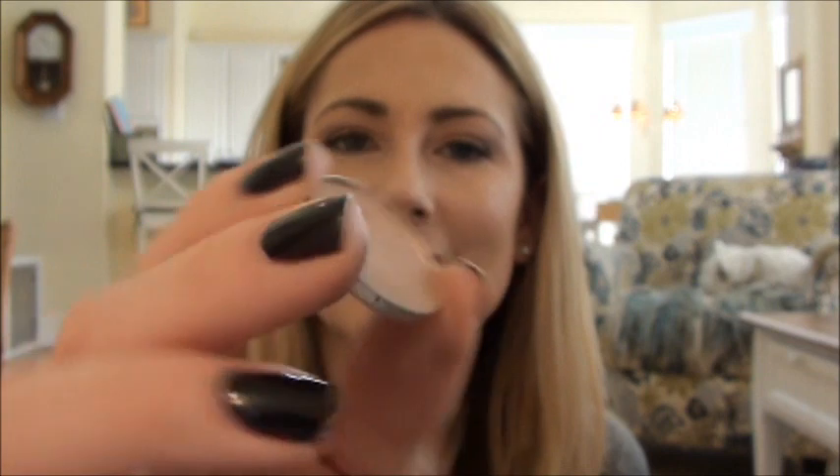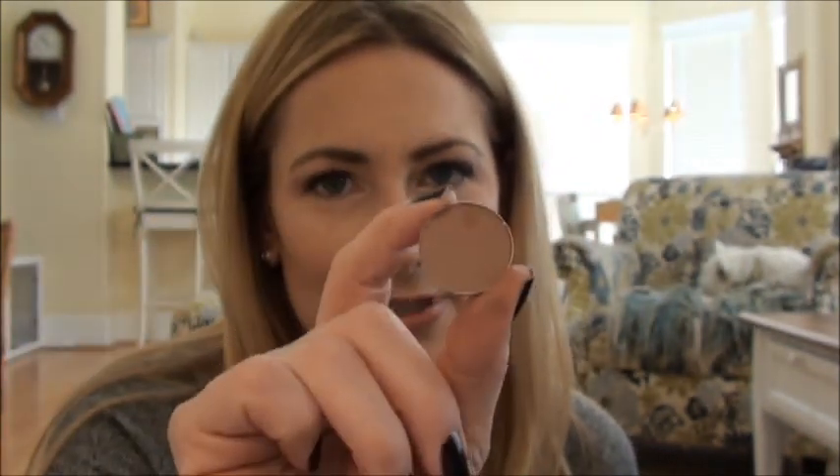I picked up Wedge - actually I got sent Wedge. Emily Clark sent me Wedge because she's so nice. And this is another great blending-out crease color.